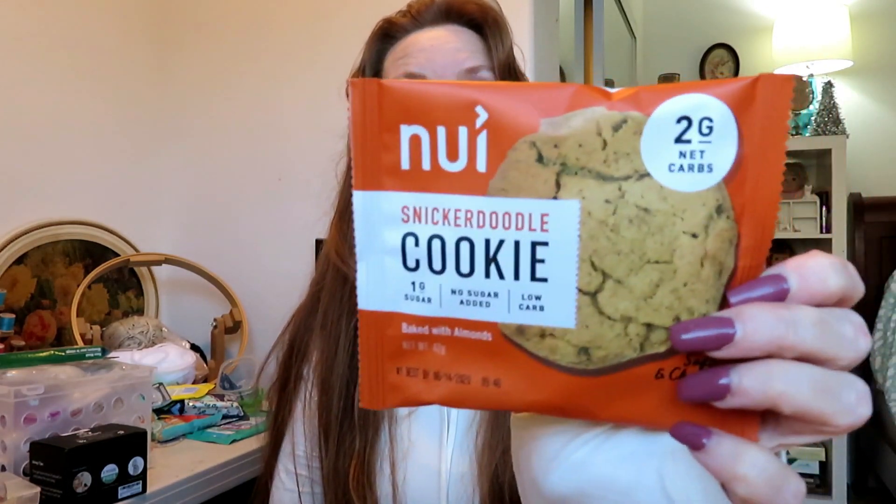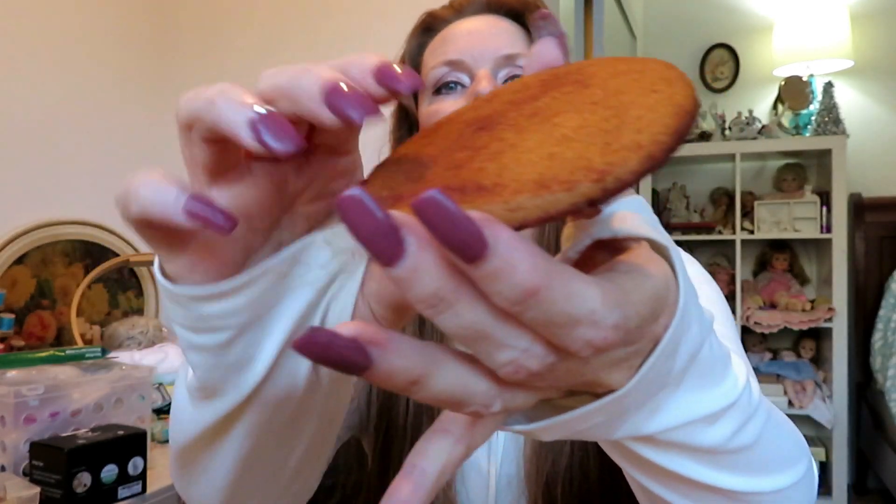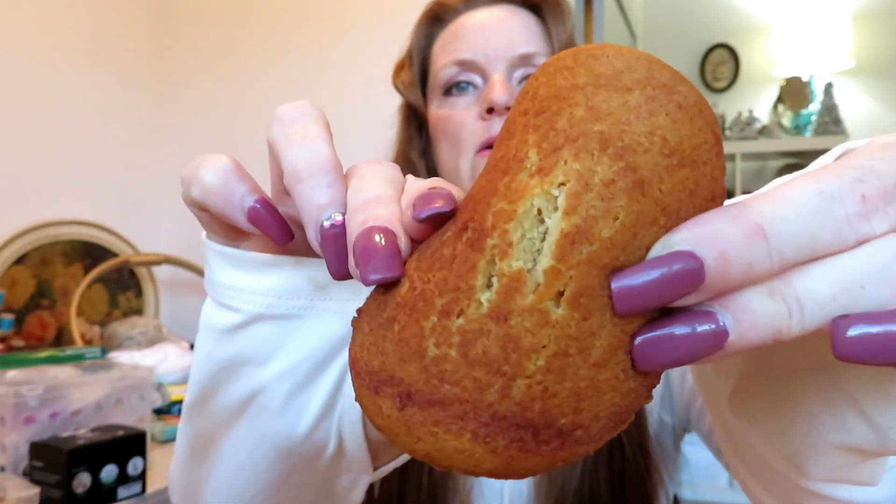We have a Newie snickerdoodle cookie — two grams of net carbs, very soft and chewy, sweetened with allulose. Let me show you how big the cookie is — and we'll break it in half. See how chewy that is? These have almonds baked in. That is delicious — that is the chewiest cookie I have ever had. Really, really good.